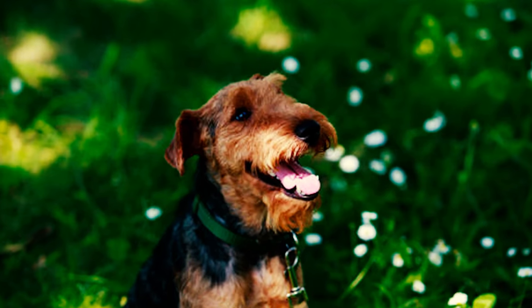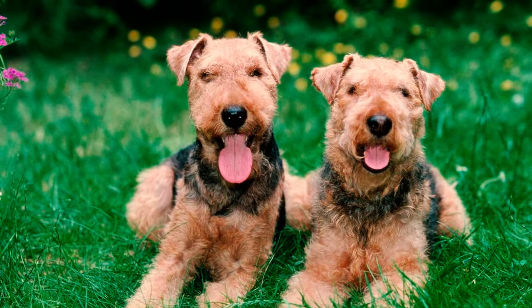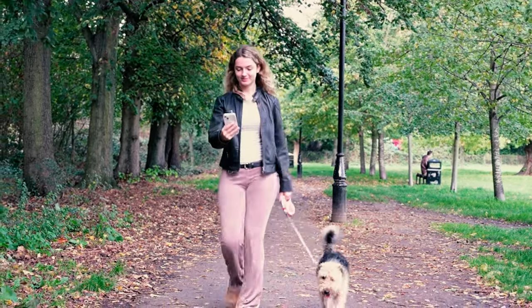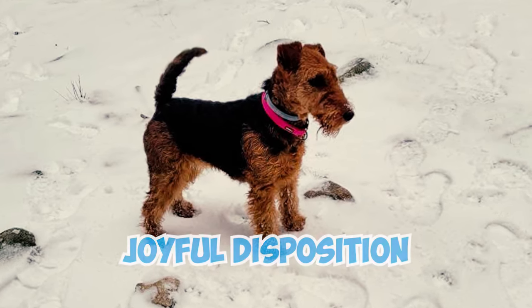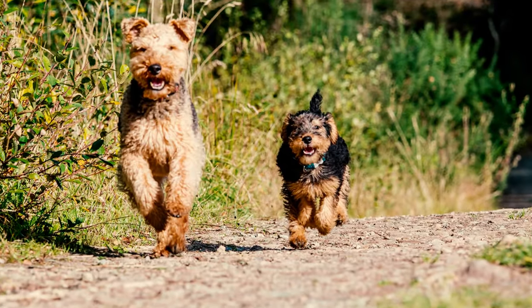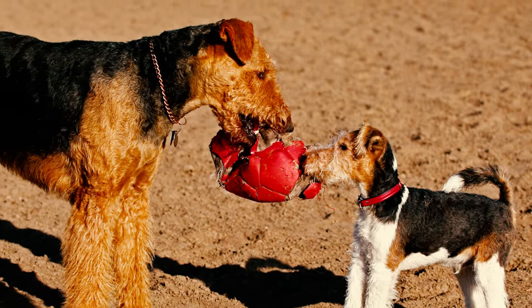These dogs are also notorious for their penchant for barking. They use barking to communicate a wide range of situations, whether it's alerting you to a person approaching, a squirrel in a tree, or the time for their evening walk at 6pm. Welshies are recognized for their joyful disposition, positive outlook, and intelligence, making them an excellent choice for a family pet. While they tend to get along better with other dogs compared to some other Terriers, they won't hesitate to stand their ground if challenged.